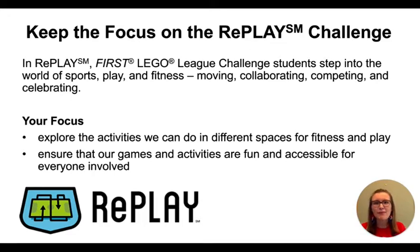They want to hear about what you uncovered that surprised you, who you met that inspired you, and what happened along the way that motivated you. You want to do this in a fun and creative way, and we will talk more about ways you can do this towards the end of the presentation. But it's important that you don't let that get in the way of delivering a clear and focused message to the judges.